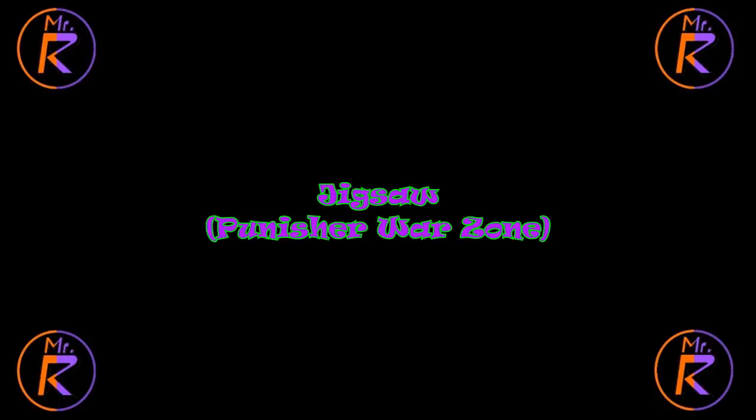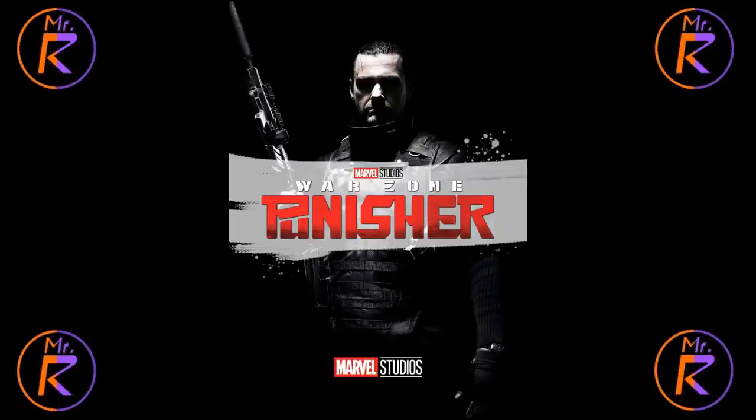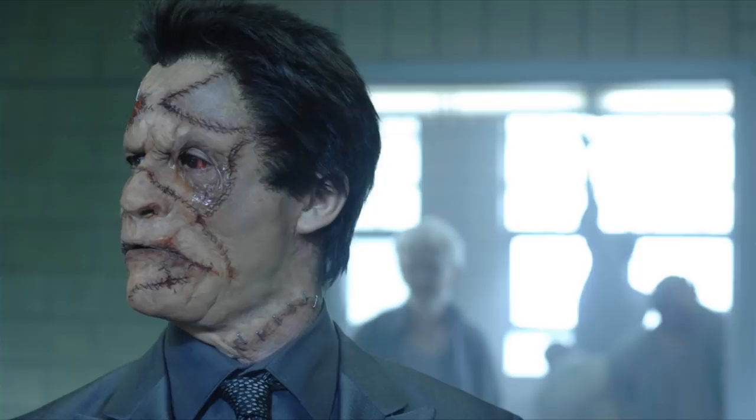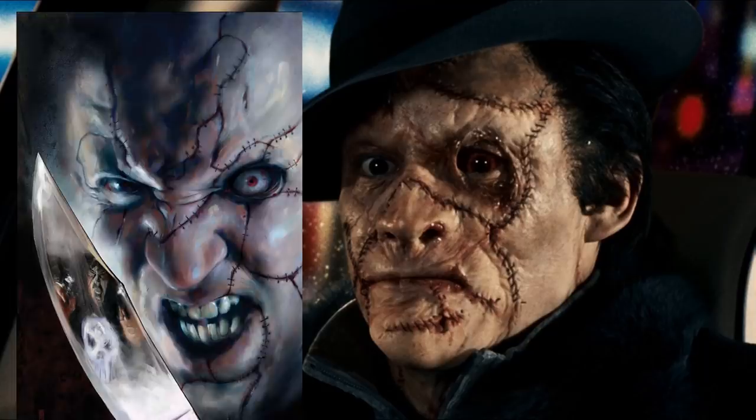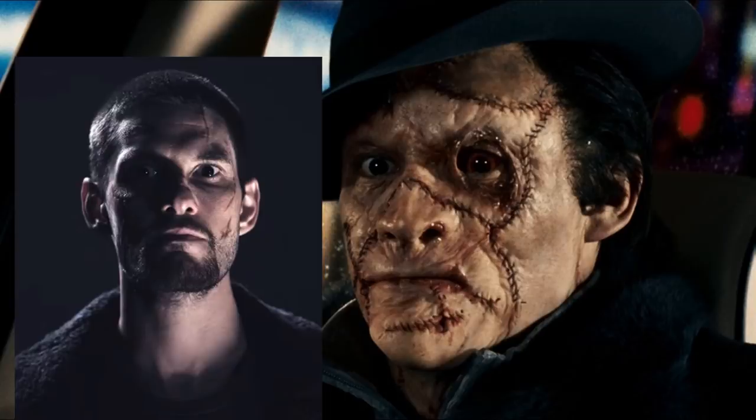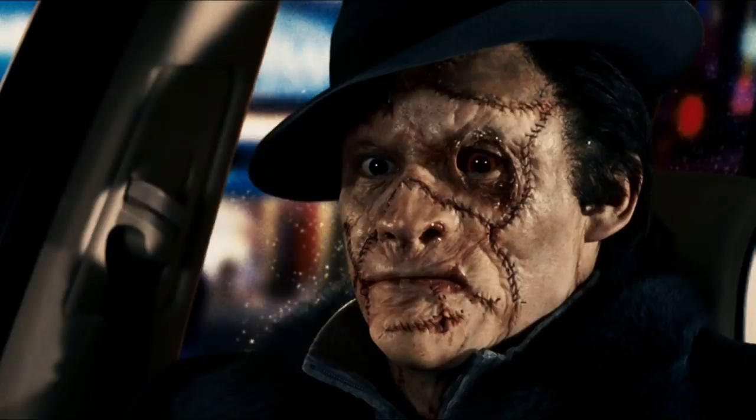Number 4: Jigsaw from The Punisher Warzone. I'm not really a big fan of this movie, and the main villain Jigsaw, played by Dominic West, certainly could have been better. Still, with Jigsaw's poor track record even in the comics, he ain't too bad. One thing that's certainly not bad about him is his visual design — just look at that beautiful mug. Those are scars. He's even more scarred than he usually is in the comics. You couldn't ask for better Jigsaw makeup effects than this. He's gotta be one of the most grotesque-looking comic book movie villains of all time.